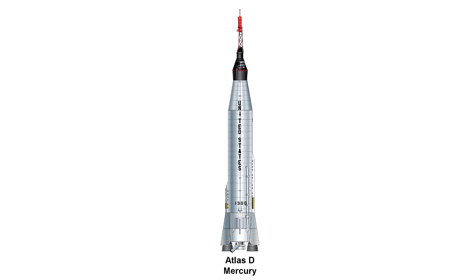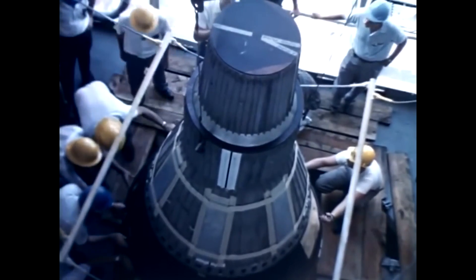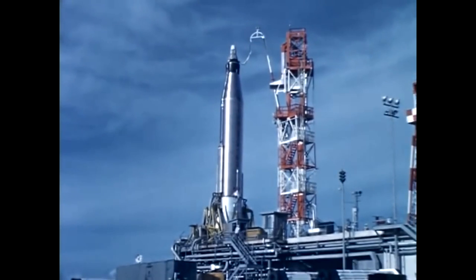In parallel with the development of the Atlas as a satellite launcher, the Mercury program required a human-rated version of the launcher. The first launch of an Atlas as part of the Mercury program actually took place before the Atlas Able or Atlas Agena. In 1959, they launched a suborbital Big Joe test, designed to test a boilerplate capsule with a heat shield. It wasn't an entirely successful launch, with the engines not operating correctly and the capsule having a lot of trouble separating from the spacecraft.